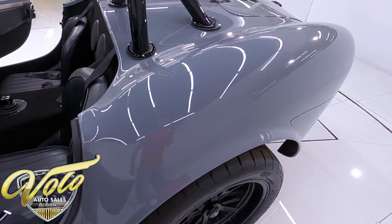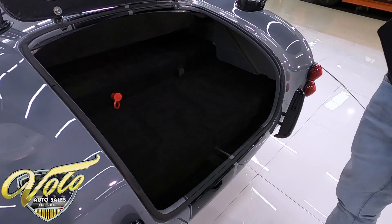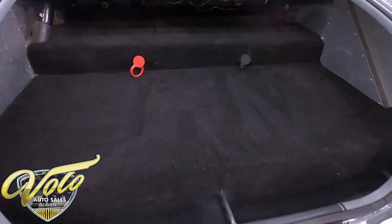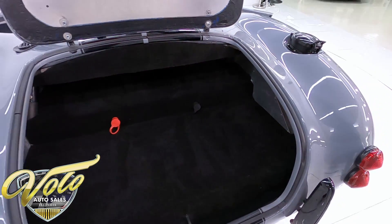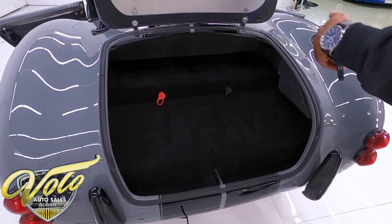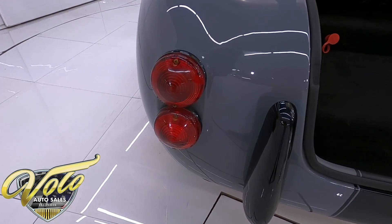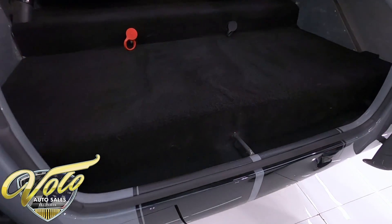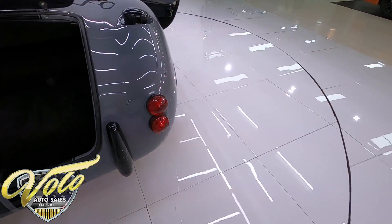Moving on to the trunk area. You can see that Factory 5 finish on it — he did carpet it as well, and it has aluminum behind it. You have some quick connects for the battery, so if you forget to shut off the cutoff valve, you can jump it with ease — just pop the trunk and it's right there. There's plenty of room in it. You could definitely take this on a road trip; it wouldn't be that bad.